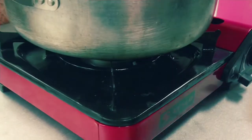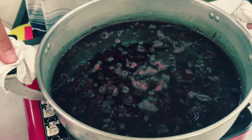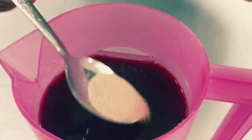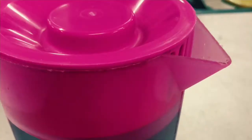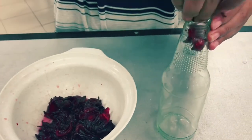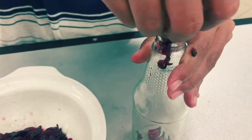Fourthly, the calyces extract is transferred from the pot into a jug and allowed to cool at room temperature. Fifthly, yeast and sugar are added into the calyces extract to speed up the fermentation process. Sixthly, the calyces extract is put into a sterilized glass bottle and kept in a dark room at 25 to 30 degrees Celsius for two weeks.